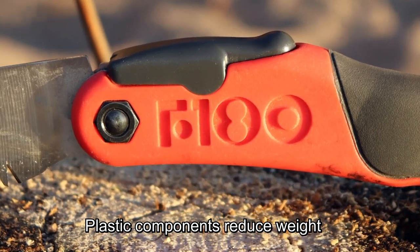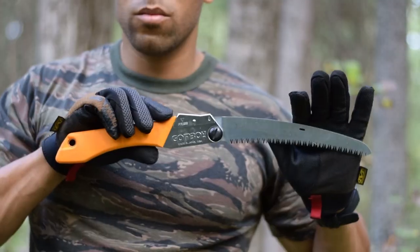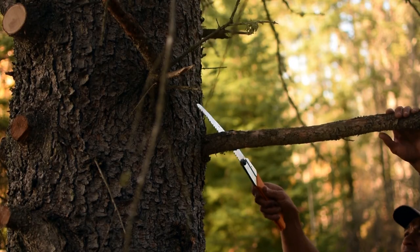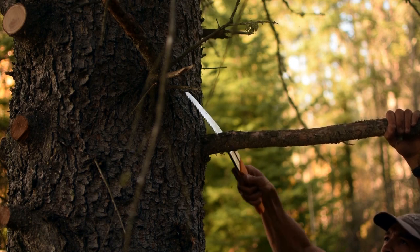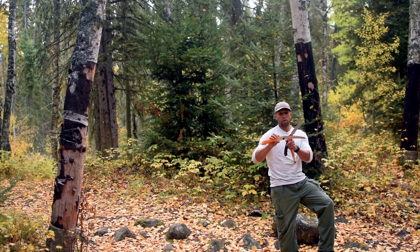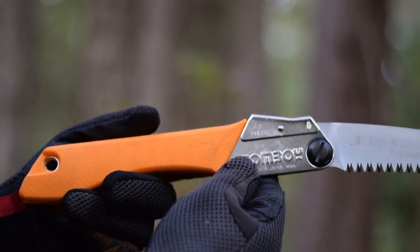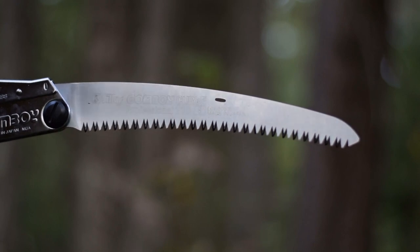They didn't make it from plastic because they wanted to go cheap — look at the Silky Gomboy, which is basically almost the same length, just about 30 millimeters longer. This is the Gomboy curve. With curved saws I've found they tend to cut better for limbs when going up and over something, as opposed to a horizontal cut where the flat saw edge excels. These are professional-grade saws made for arborists, but Silky has become a household name amongst bushcrafters, survivalists, and preppers.